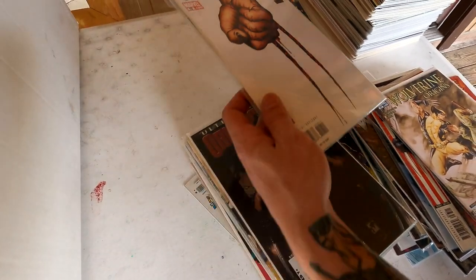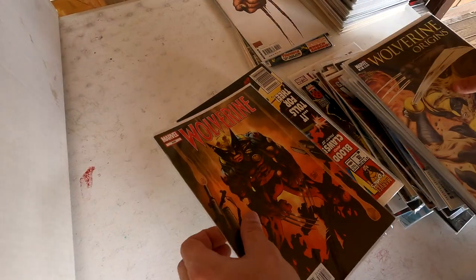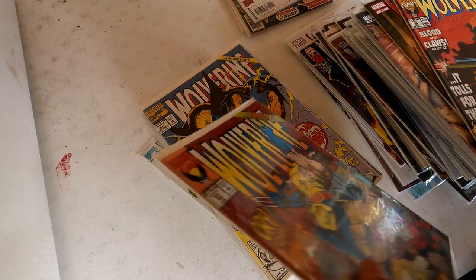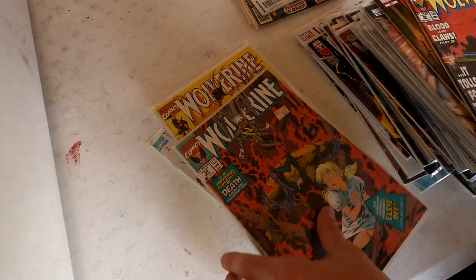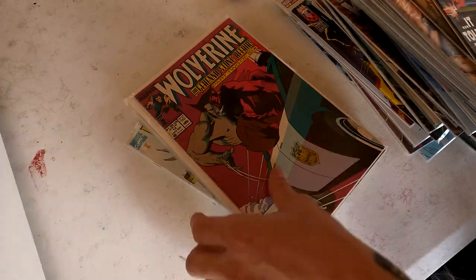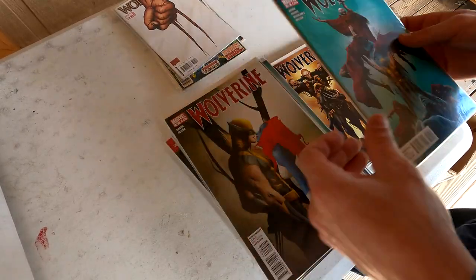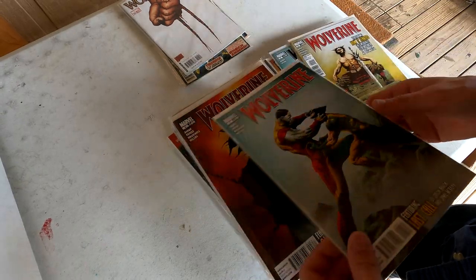That's a cool one right there — pull that aside. We got some Soy Dam. This is a great collection. We got some classic Wolverine books. Wolverine Electra. Another stack of some awesome Wolverine — these are amazing covers. Lots of newer stuff in here but still some great books. Looks like they got a nice complete run of a lot of these issues. Gotta love these old school covers — I believe that's Jim Lee on a lot of these covers. Beautiful artwork.